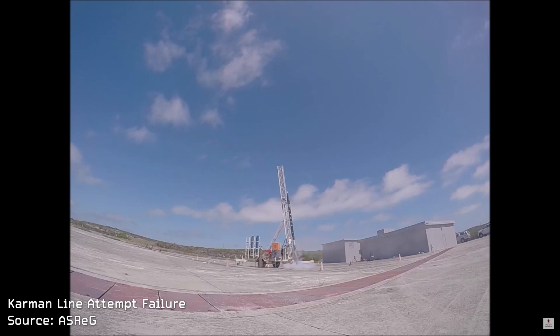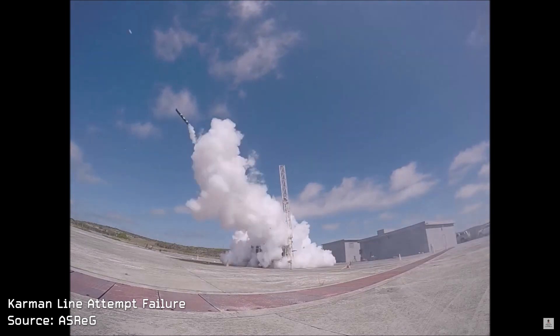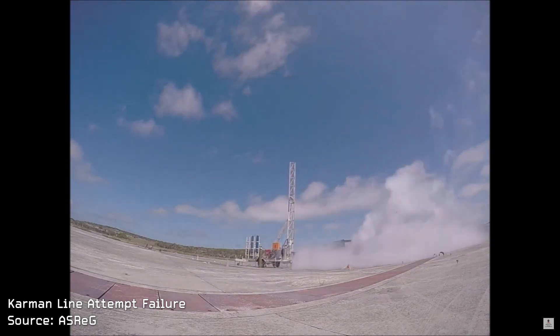That launch was just last year so we're really looking forward to what the next steps of this group are going to be. This group actually did build a Karman line attempt vehicle in the past. Unfortunately the launch didn't go quite according to plan, but kudos for trying and they still have the Karman line in their sights. Who knows — the first hybrid rocket to space could be out of Africa.